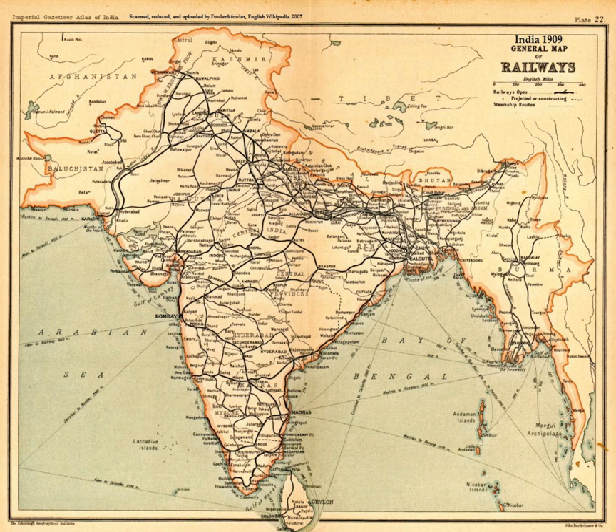Wootz steel originated in the region before the beginning of the Common Era. Wootz was exported and traded throughout Europe, China, the Arab world, and became particularly famous in the Middle East, where it became known as Damascus steel. The mining of diamonds and its early use as gemstones originated in India. Golconda served as an important early centre for diamond mining and processing. Diamonds were then exported to other parts of the world. Early reference to diamonds comes from Sanskrit texts. The Arthashastra also mentions diamond trade in the region.